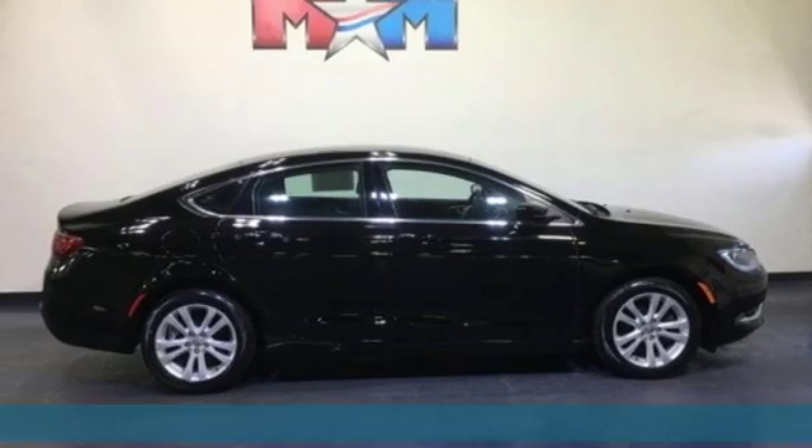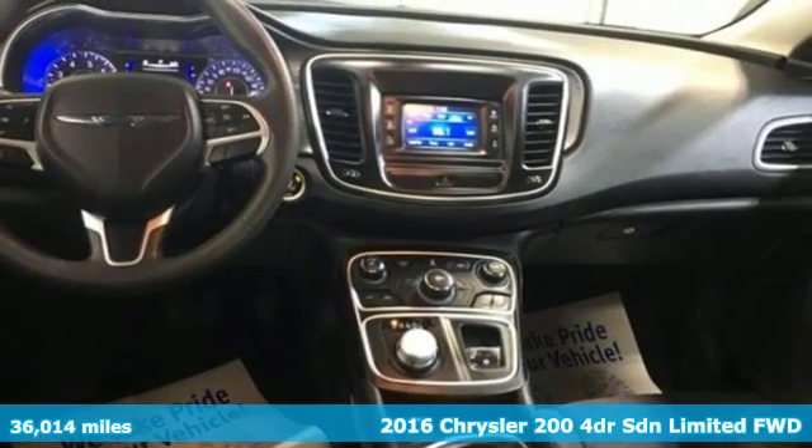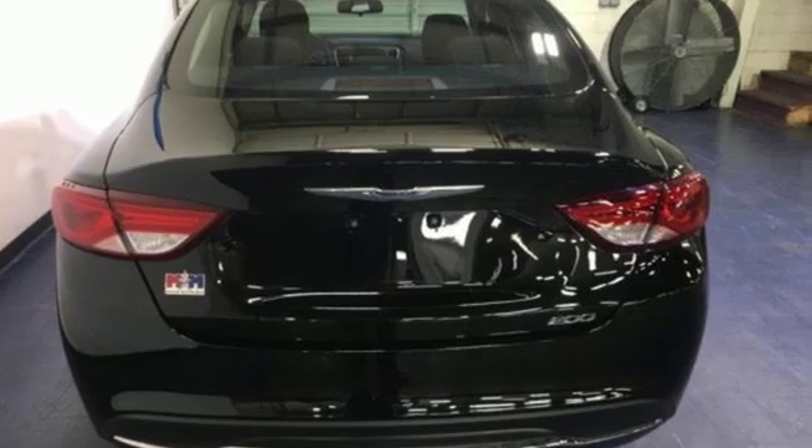It's a 2016 Chrysler 200. The composure, the presence, and the comfort of this 200 will sweep you away. It's equipped for all your driving needs and wants.